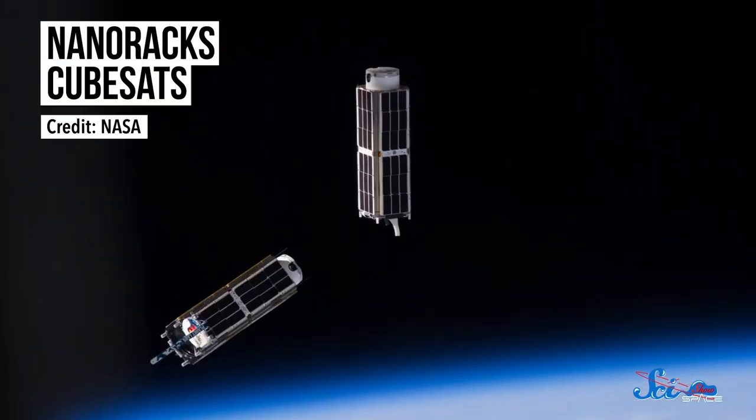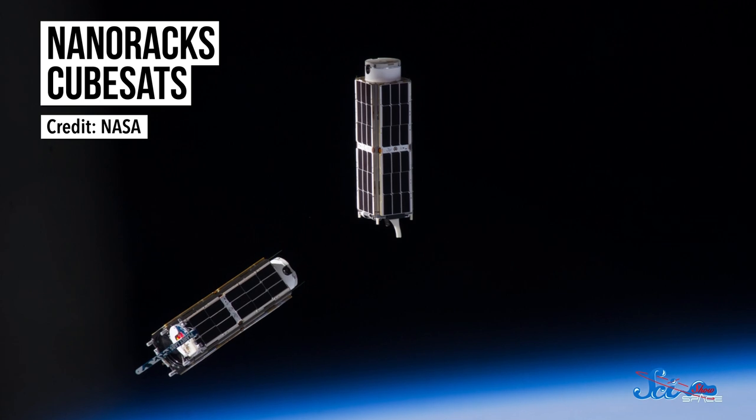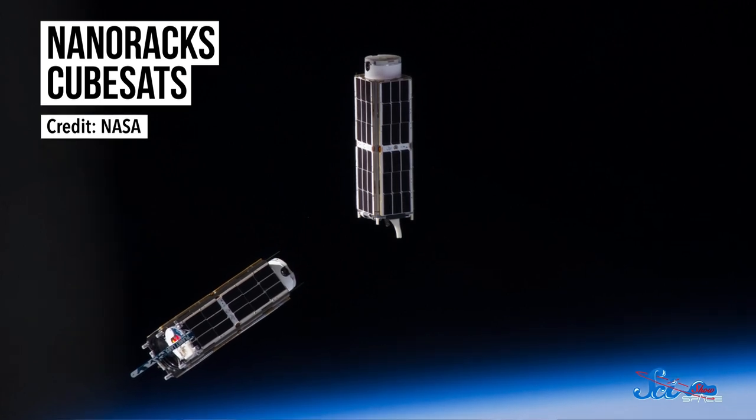But that doesn't mean we're done with these thrusters just yet. Recently, their extreme simplicity has made them a natural fit for the most up-and-coming field of exploration — cubesats. Cubesats are tiny, shoebox-sized satellites designed for simple missions and built on the smallest of budgets, often by research labs or universities.